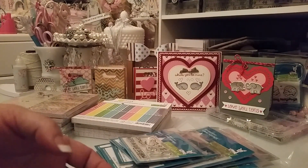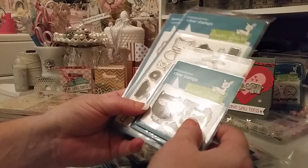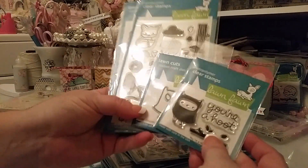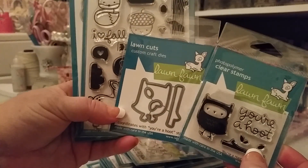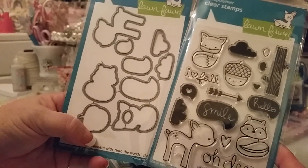I had gotten those Lawn Fawn stamps when I was with Elise. Then a non-crafty friend of mine sent me this for my birthday, and she also sent me this one, so I was really excited about that.